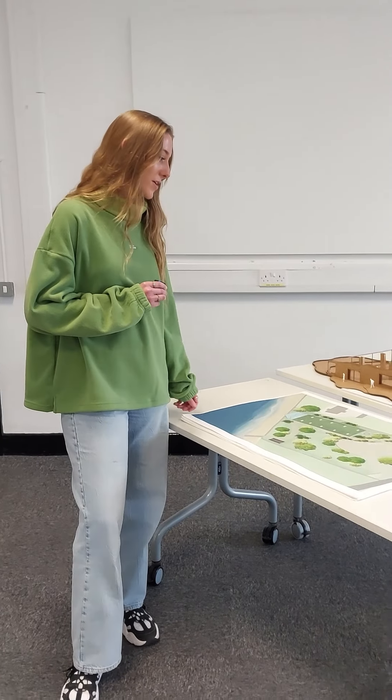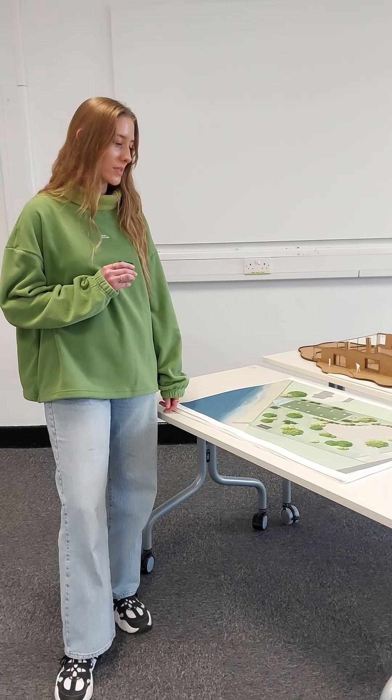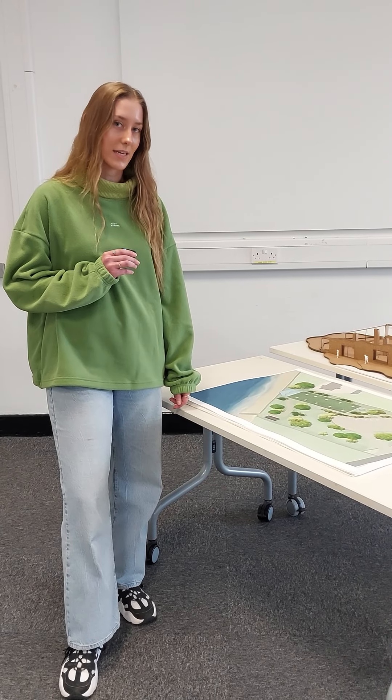Hi, I'm Emily, a final year interior design student at TUS in Limerick. Here we have my final year project, and for part of this I chose the Whitethorn building in Ballyvon, County Clare.